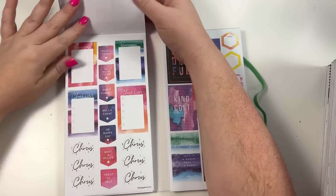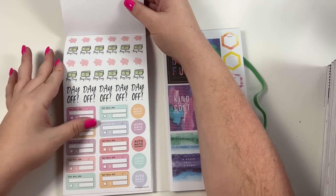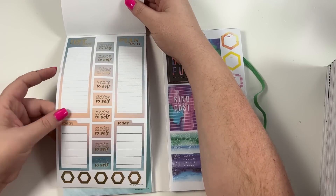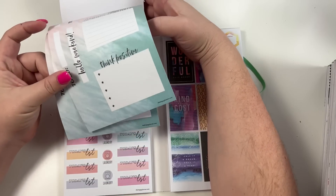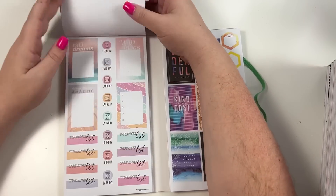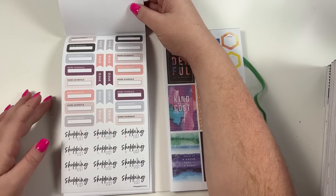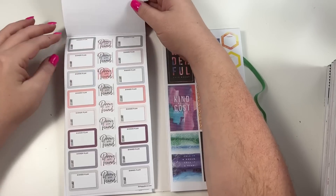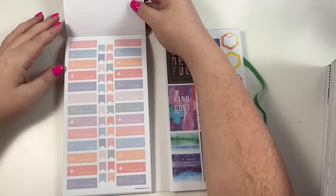So far we've got some watercolor. We have payday, day off, and pay bills - some budget stickers, some planner stickers. Box stickers and a really pretty summer ombre. These are like little page flags. Some brighter colors, kind of pastel almost. I love these shopping list stickers and the work schedule stickers. Next is dinner plans, then habit trackers, then appointment stickers.